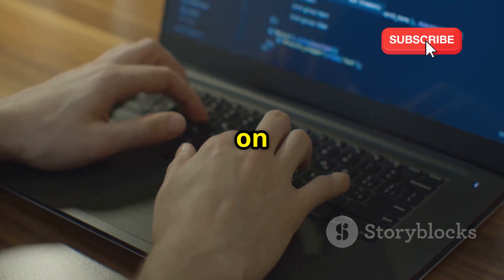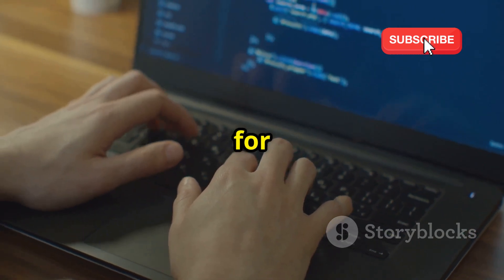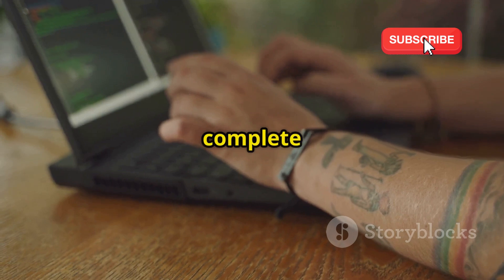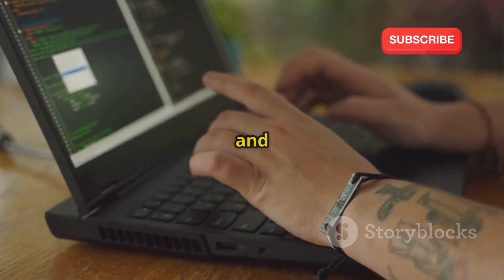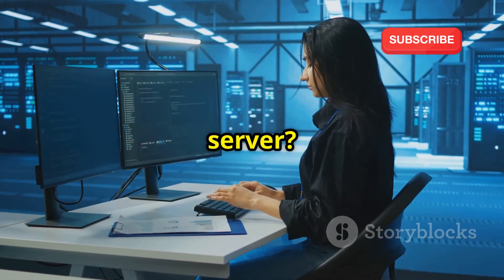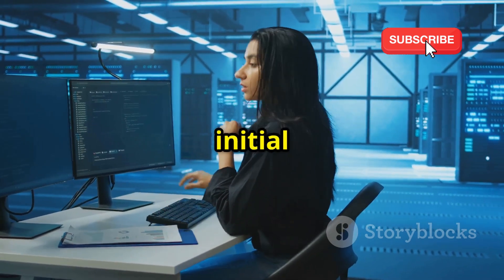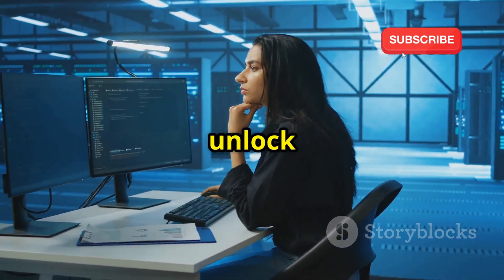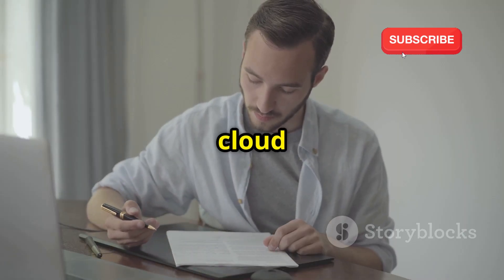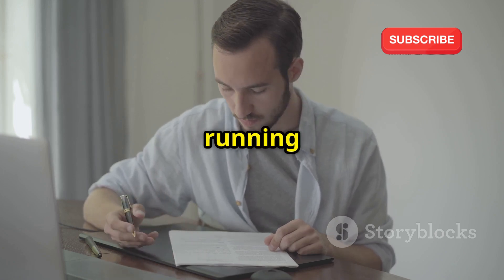Now let's walk through signing up for Oracle Cloud step-by-step. Whether you're a seasoned IT professional or a complete beginner, you'll find this guide easy to follow. This is an exciting opportunity to explore Oracle Cloud's powerful features without any initial cost. Even if you're new to cloud computing, Oracle has made the signup process straightforward and user-friendly — you'll be up and running in no time.